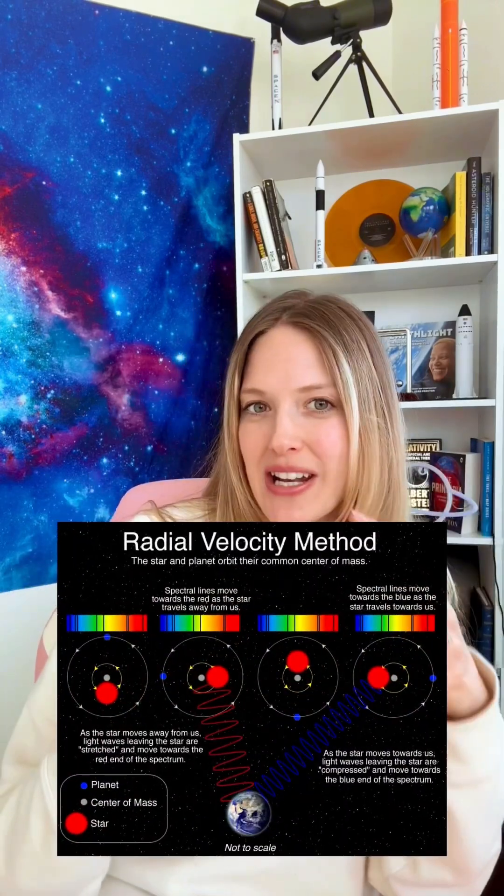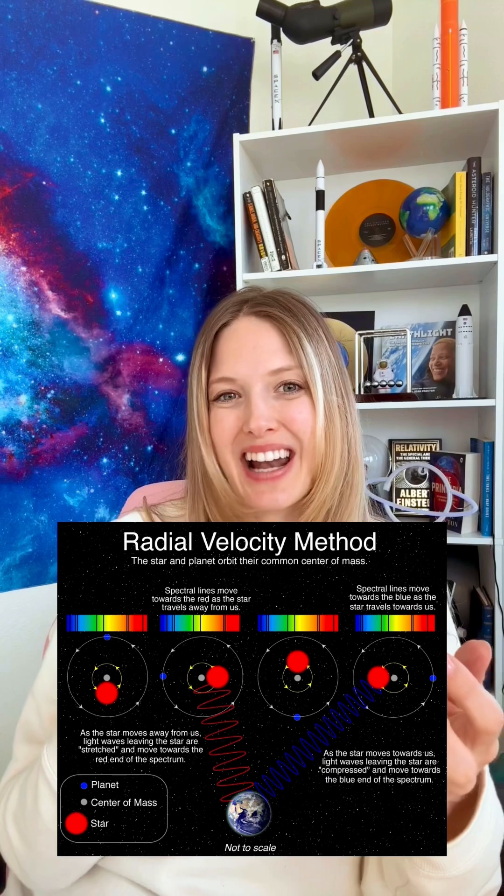Transits aren't the only way we detect exoplanets. The radial velocity method, used by the European Space Agency's Gaia mission and ground-based observations like HARPS, looks for tiny wobbles in a star's motion caused by the gravitational tug of orbiting planets.